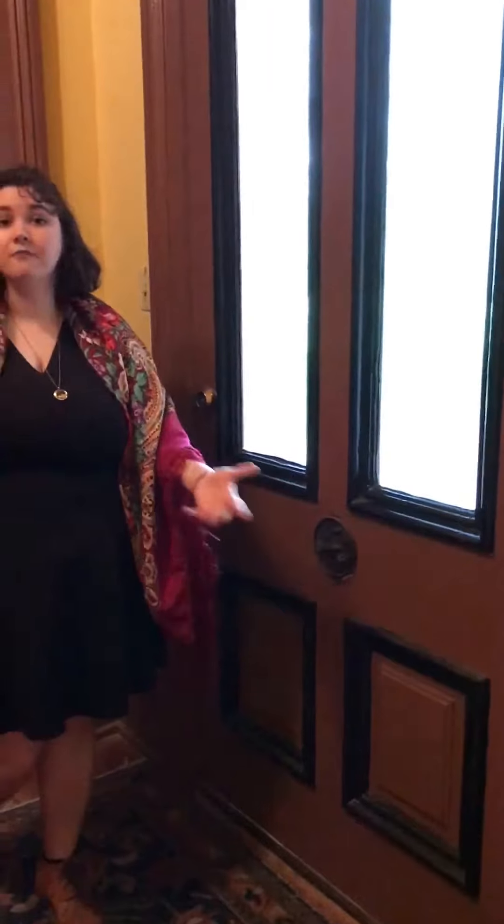This is our second front door in the house. We can tell it's a front door because it also has a doorbell. So when folks would come for a dinner party or a ball, they didn't have to go through the private residence. They could ring this doorbell here and come right into the party.